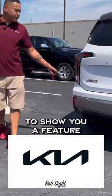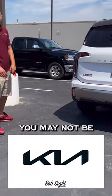Hey everybody, Brian Nickerson here at Bob's Kia. I'm going to show you a feature with the Kia Telluride you may not be aware of at this point.